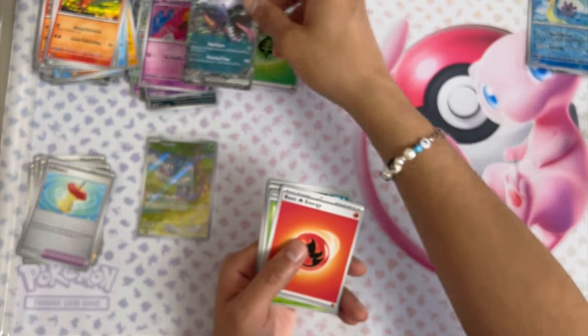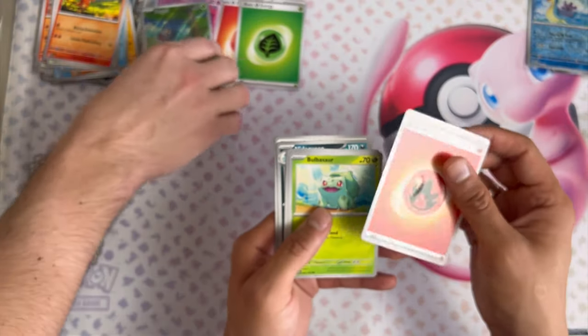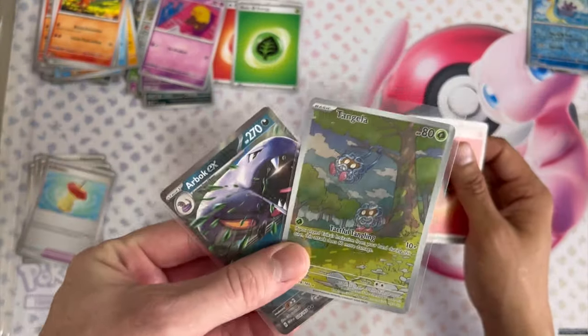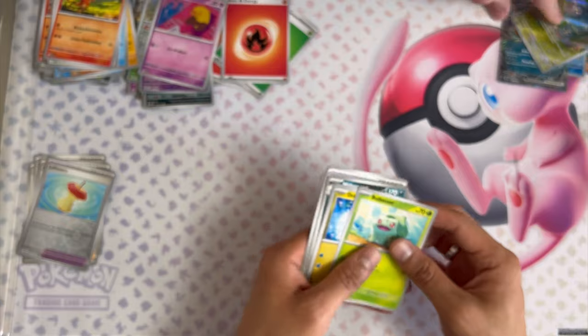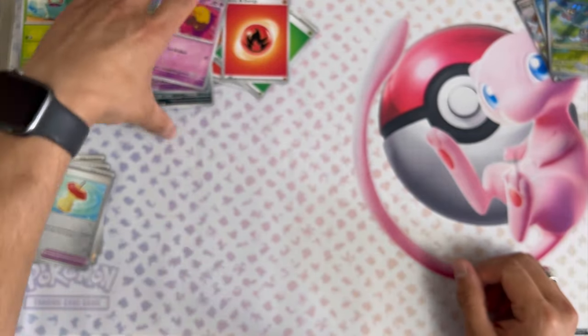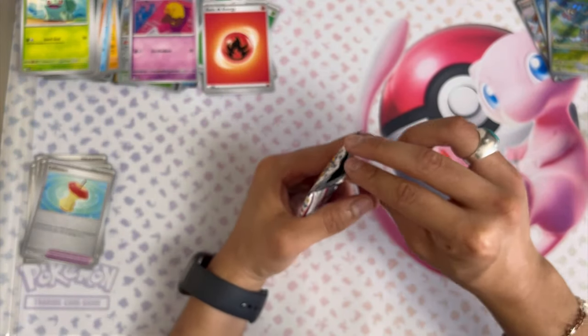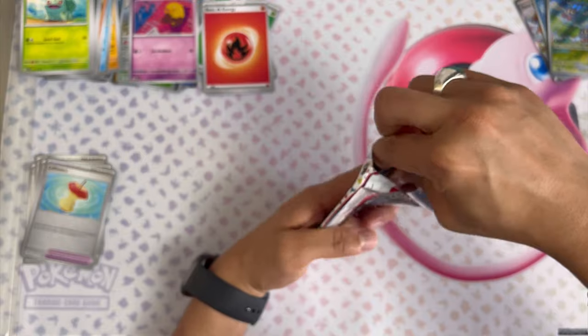Good hits, those are good hits. You can tell my team is super helpful right now with the sleeving. Put your Bulbasaur in there — sleeve them all at the end. All right, now we're warming up, heating up!